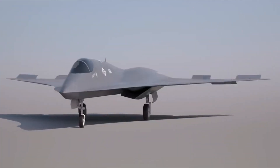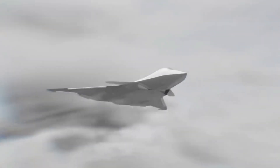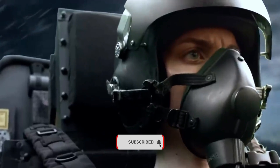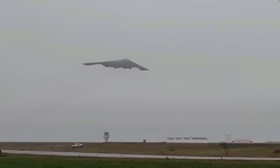That wraps up our deep dive into the cutting-edge F-24 fighter jet and the future of air combat. If you found this video informative and exciting, make sure to smash that like button and subscribe to our YouTube channel for more future videos. Thanks for watching and we'll catch you in the next one.